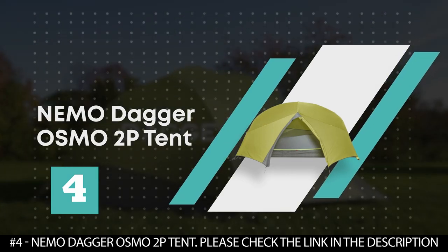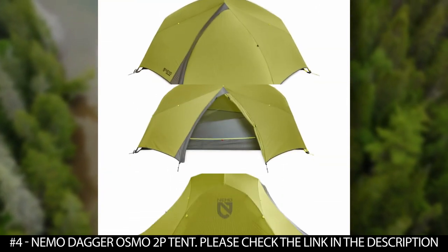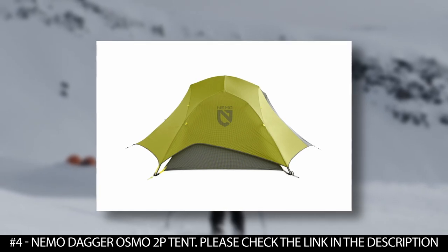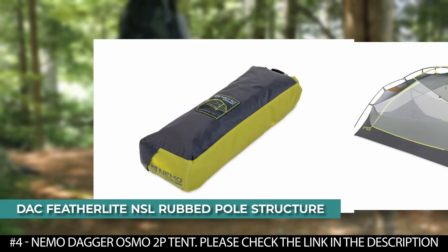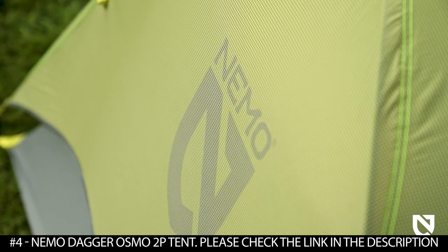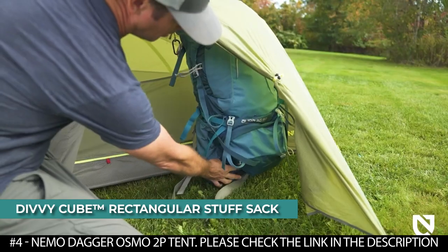Number 4: Nemo Dagger Osmo Two-Person Tent. This tent is made from high-performance polyester and nylon ripstop fabric with four times longer water repellency and three times less stretch when wet. The Osmo fabric is made from 100% Global Recycled Standard certified yarns, is PFC and PFAS free, and uses no fire retardant chemicals. It features the DAC Featherlite NSL hubbed pole structure that offers generous interior space, two large doors, and two expansive trapezoidal vestibules for ample storage area. It also features a landing zone storage tub in the vestibule and a DiviCube rectangular stuff sack that allows you to split the weight with your partner.